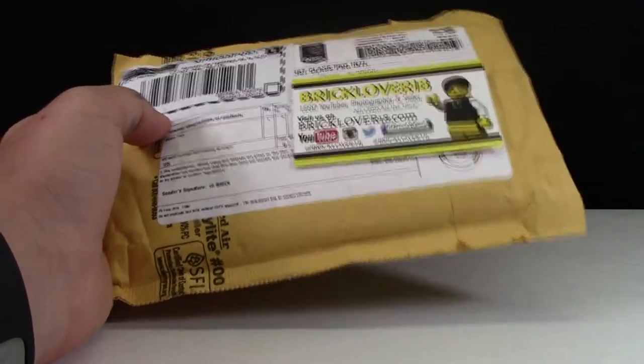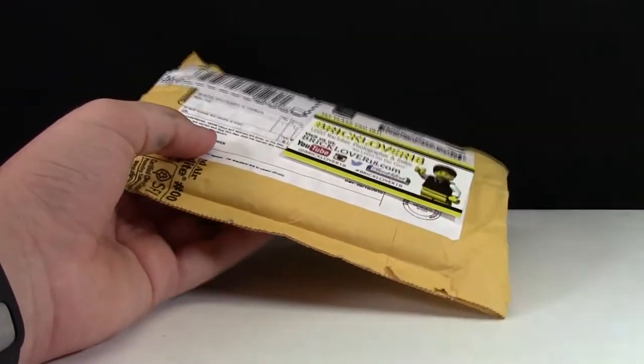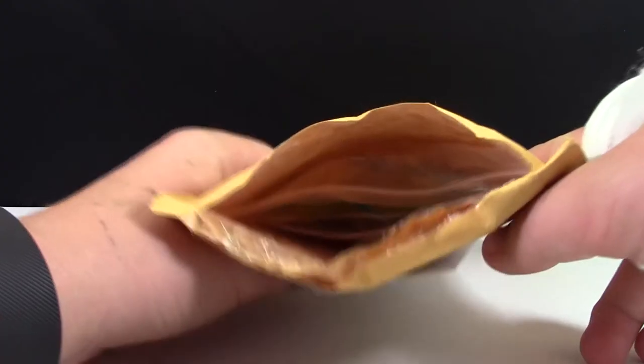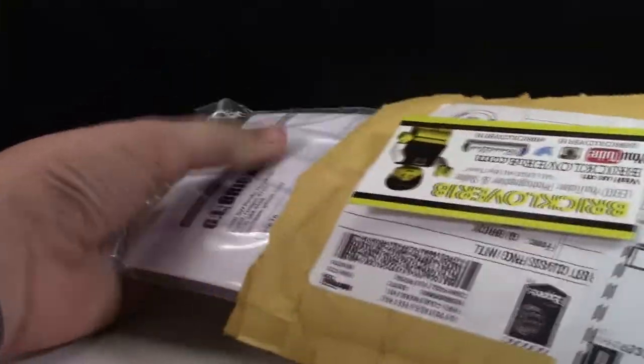Without further ado, I'm going to open this package up. I'm actually going to do it off camera because I have a broken hand and it would just be way too painful for you to watch me try and open it with one hand. So I have opened it up but I have not taken any of the contents out except for now.